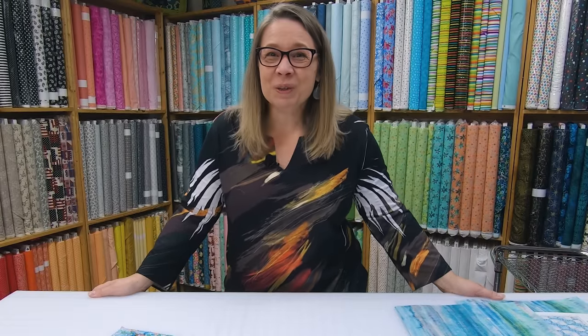Do you have a themed fabric that's got you a little stumped? Well, we're going to show you how to jazz that up. Keep watching.